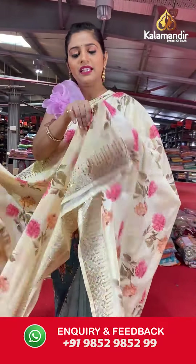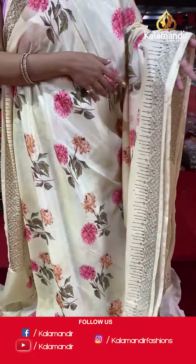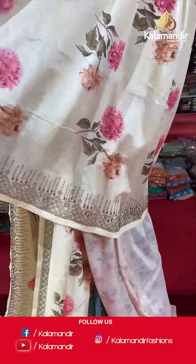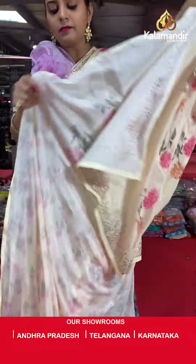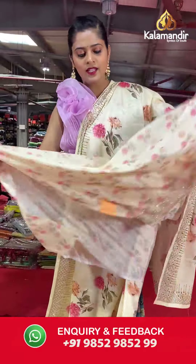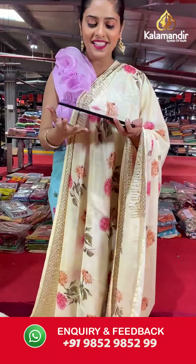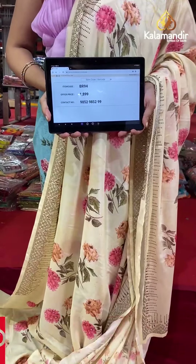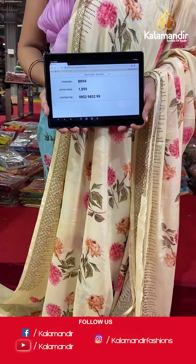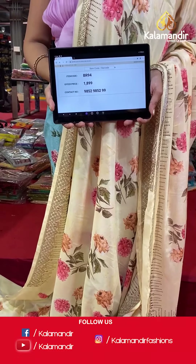Here is the next saree in crepe material again — florals on the entire body, yellow colored saree with border in stones. The pallu is going to be the same as the saree, and the blouse piece is in the same color with digital print florals all over it. Saree code is BR94 and offer price is Rs 1,899. To place an order, please take a screenshot and send it to our WhatsApp number 985298529.